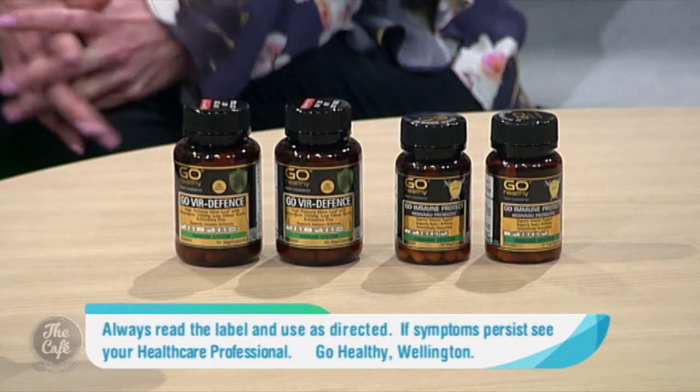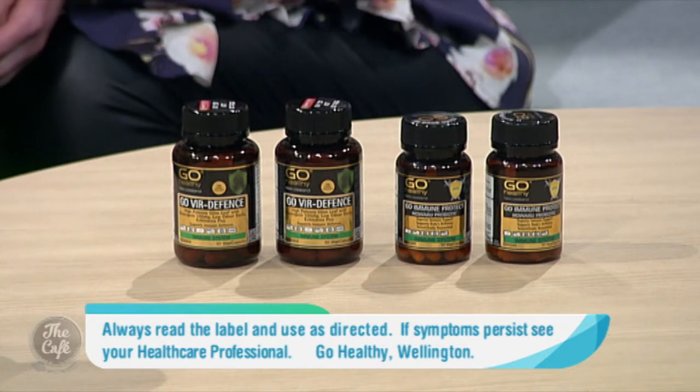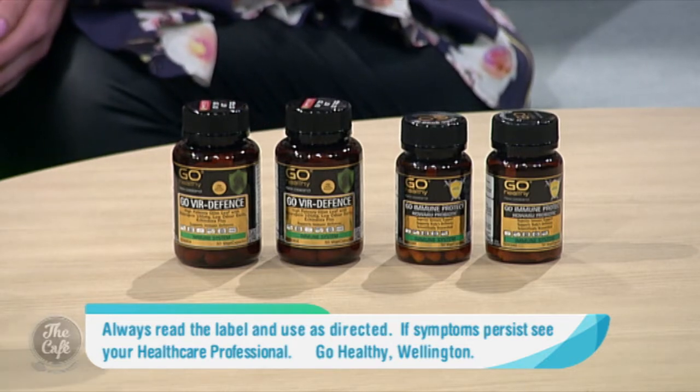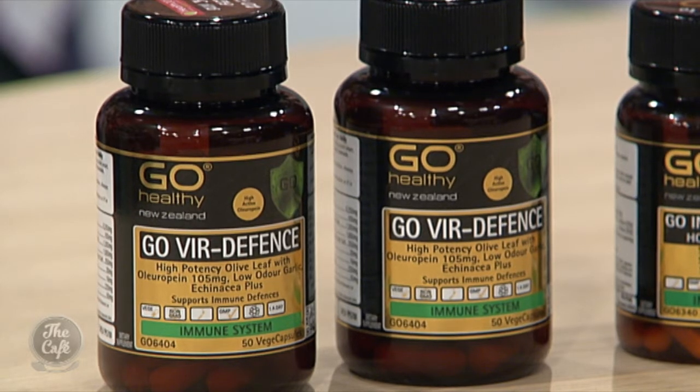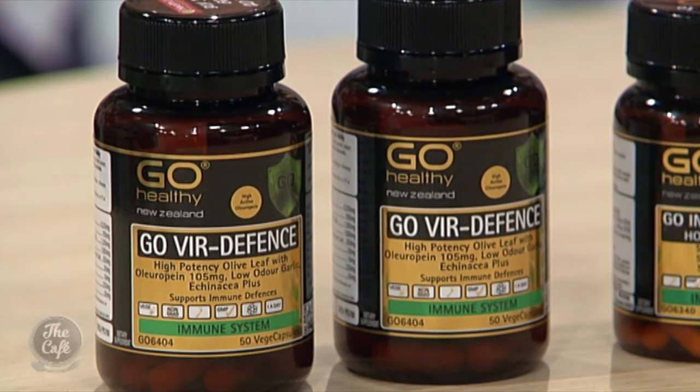Tell us about these products that are available from Health2000. Should we start with Go Via Defence? Yes, absolutely. I absolutely love that product. It's our number one immune product in the Go Healthy New Zealand range. It's a product I'm confident to recommend to my family and friends because I trust it, I know it works, and it's the only immune product I'll take.